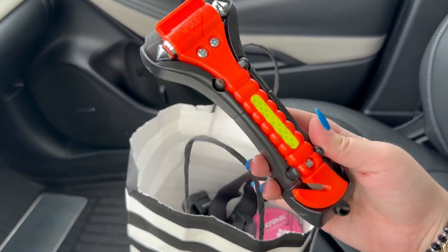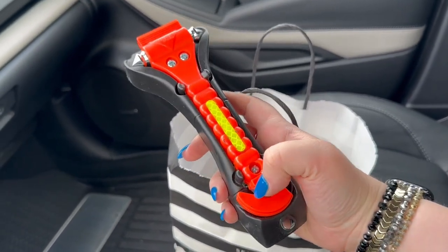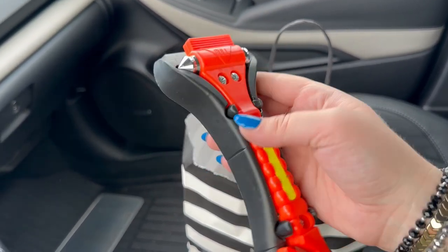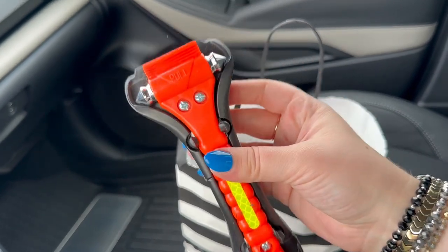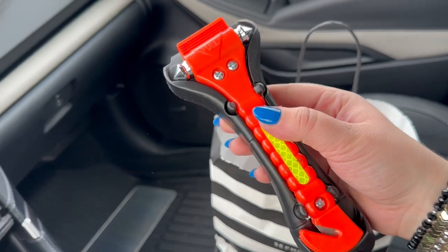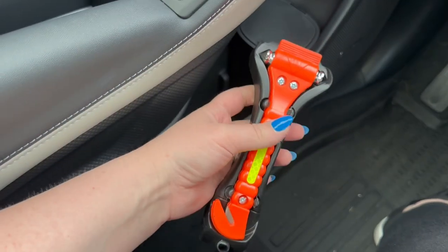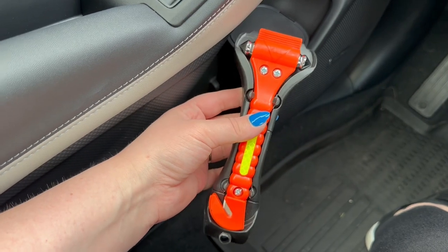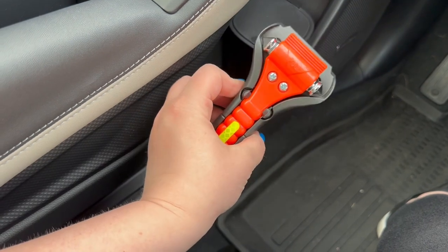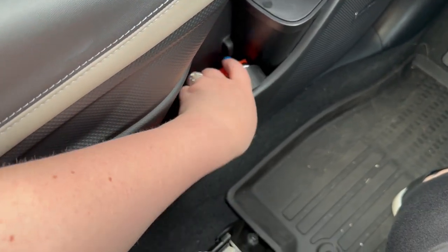I also have this that I'm going to put in my door. This is for emergency situations — you can cut your seatbelt with it, and if you hit your window with it, it will shatter it, so definitely don't do that unless you need to. My brother got me this for Christmas several years ago and I always leave it right in the door. I've seen a lot of these that are black, but I really like that this one's orange — if your car were to flip over and you needed it, it's a lot easier to see.